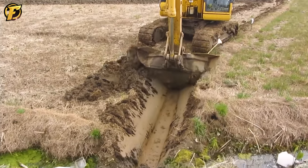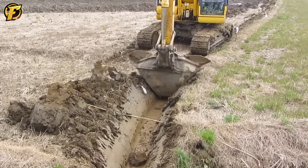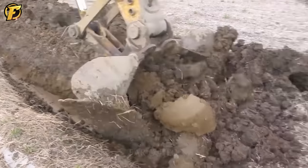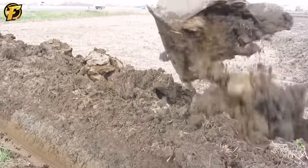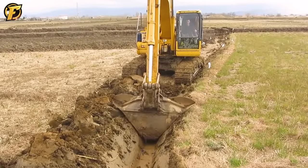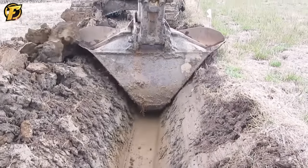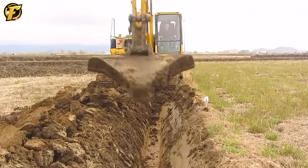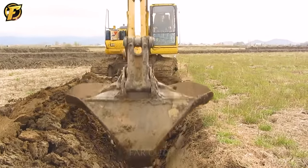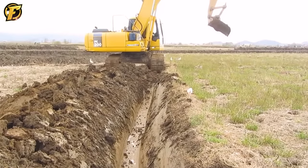An excavator with a tilting bucket is handy for digging and excavating materials. With the ability to tilt the bucket, the machine can excavate drainage channels with high precision over large areas, such as when digging new drainage channels for a farm. The excavator with a tilting bucket makes digging soil faster and more efficient. Thanks to the tilting bucket feature, the machine can excavate channels with uniform depth and width, allowing water to flow easily and preventing flooding.